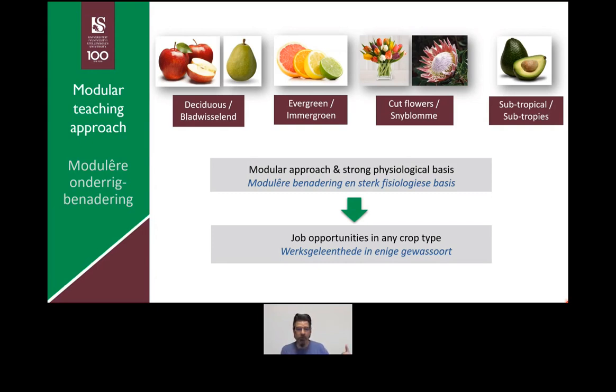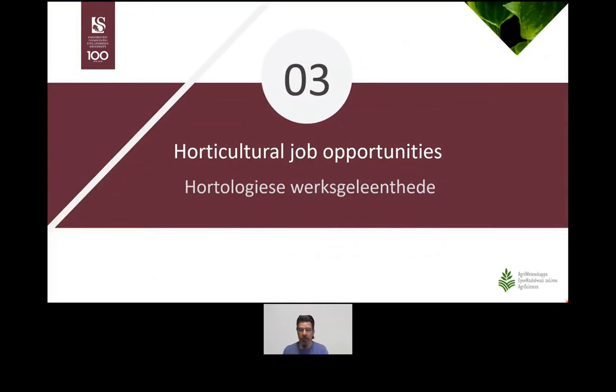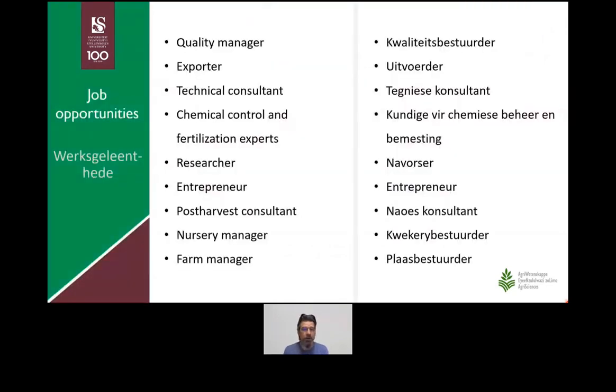In terms of opportunities, I encourage you to Google 'job opportunity horticulture' further, and you're welcome to contact me for more information. Job opportunities include quality managers — people ensuring the quality of flowers and fruit adheres to external market standards — exporters, and technical consultants, which is quite a high position where you go out to farms to advise farmers on how to produce fruit. Other options are chemical control experts, researchers, entrepreneurs, post-harvest consultants who look at the logistics of the cold chain, nursery managers, and farm managers.